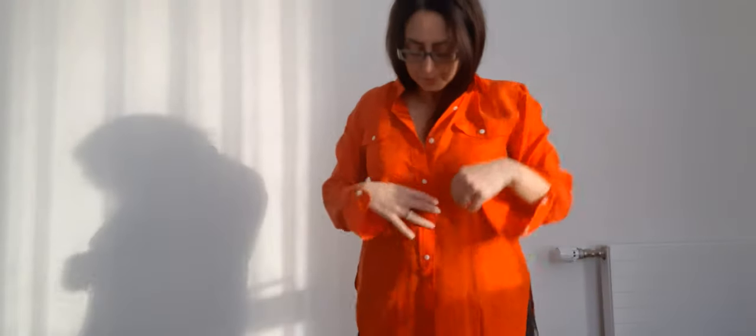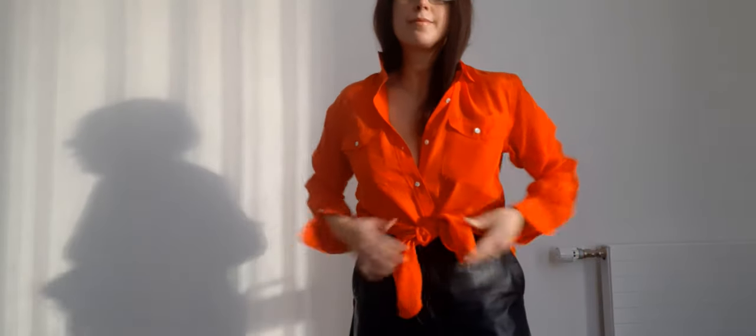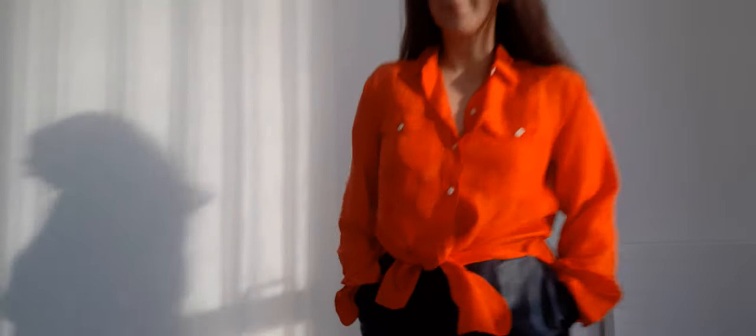Next up we have a vibrant shirt. It is from Ralph Lauren — this color I like to call tomato red. Very vibrant, and I like to tie it just to spice things up in my style a little bit.